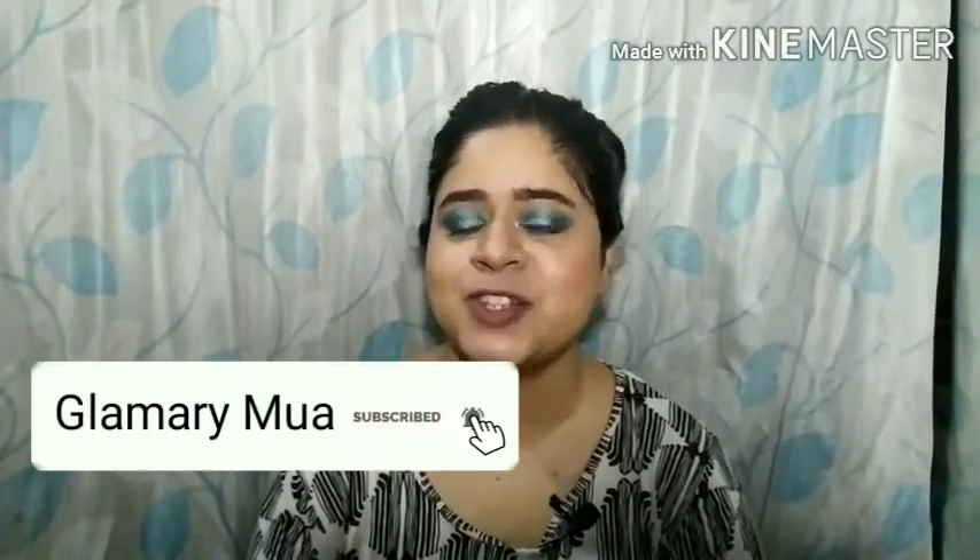That's it for this video! If you like this video, please leave a like, share, and subscribe to my channel. Check out my other skincare and makeup related videos — I'll leave them in the description box below. Please do take good care of yourselves, and I'll see you guys in the next one. Bye!